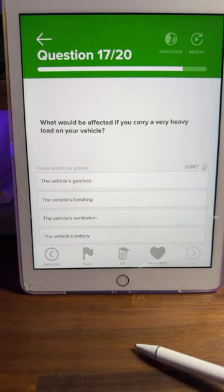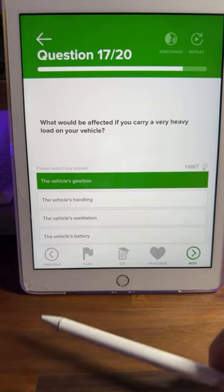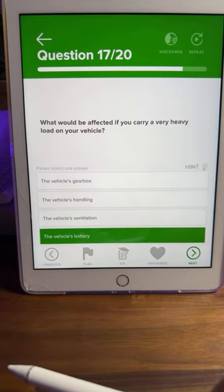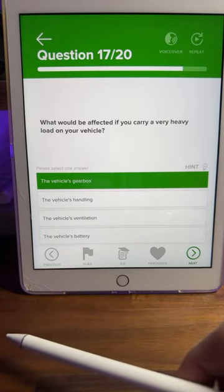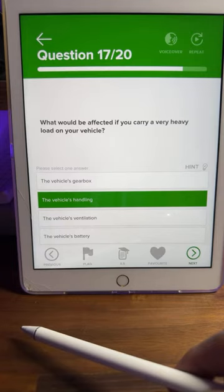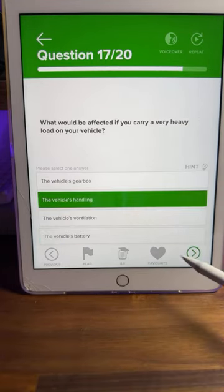Question seventeen: what would be affected if you carry a very heavy load on your vehicle? Is it the vehicle's gearbox, the vehicle's handling, the vehicle's ventilation, or the vehicle's battery? Most of you are saying B — the vehicle's handling. The handling is going to be affected because you've got more weight on it. B is the correct answer.